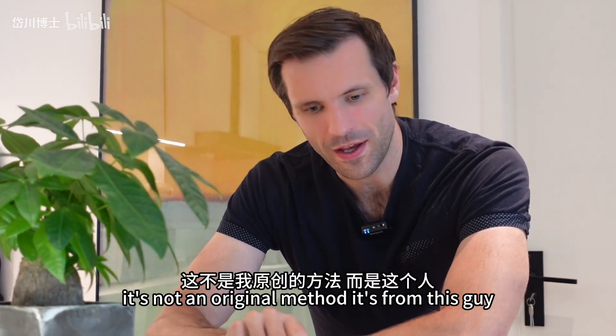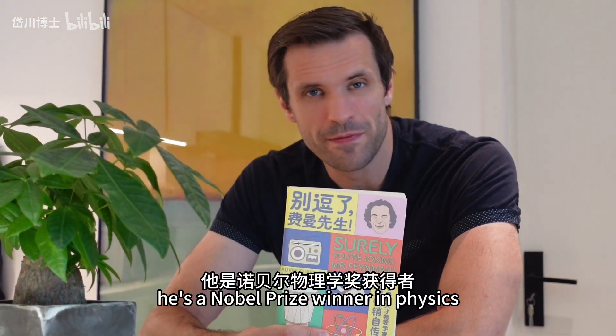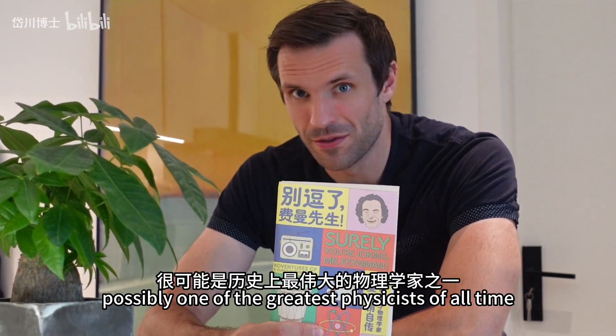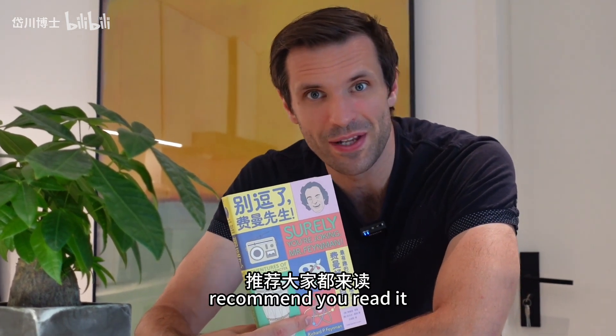It's not an original method — it's from Richard Feynman. If you don't know him, he's a Nobel Prize winner in physics, possibly one of the greatest physicists of all time. This is one of his books — it's a really good book, very funny, and I recommend you read it.